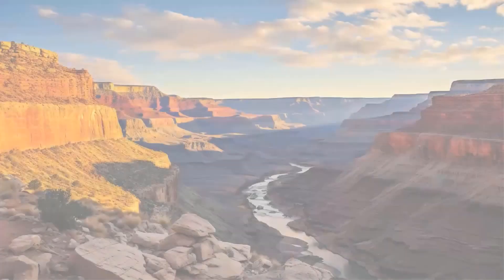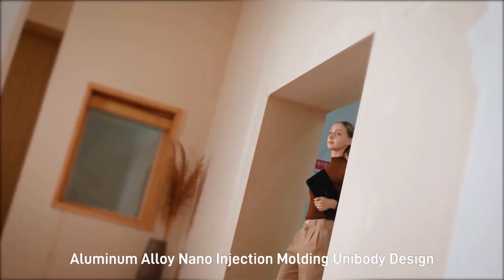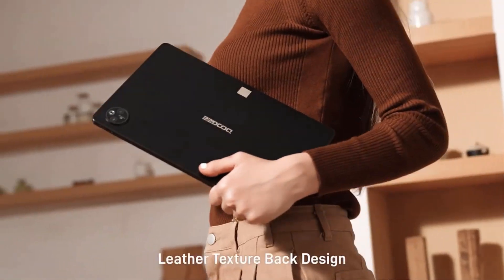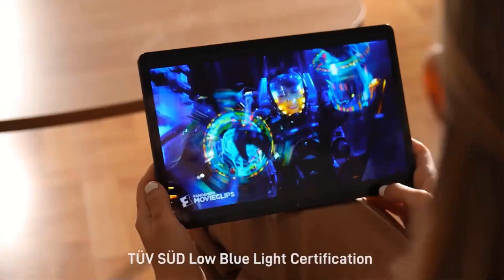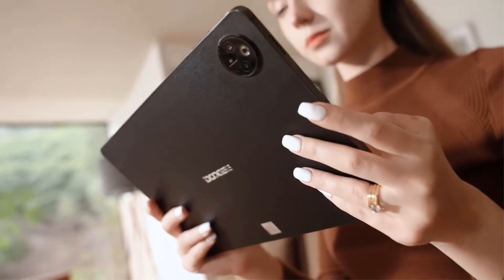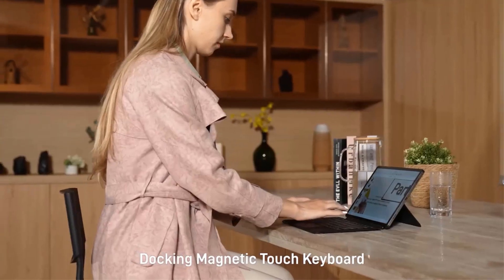It is equipped with Wi-Fi connectivity, GPS navigation, and dual SIM support. Ideal for both work and entertainment, the Doogie T30 Pro is a robust choice for tech-savvy users looking for a capable tablet.